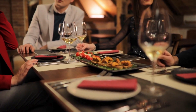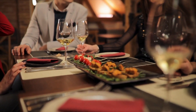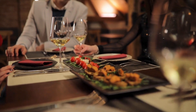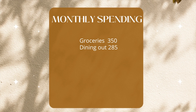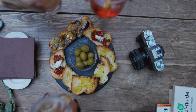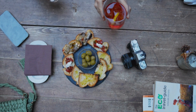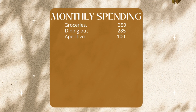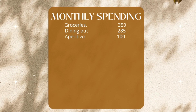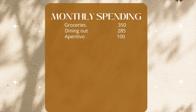We spend around 350 euros in groceries alone. When it comes to dining out, we divide it in two categories: aperitivos and dining out. Dining out, we spend around 285 euros. Something very common here in Italy is aperitivos — drinks and finger food. We spend around 100 euros on those, so the total for dining out and aperitivos is 385 euros. If you don't go out that much, you will spend less on that and maybe more on groceries.